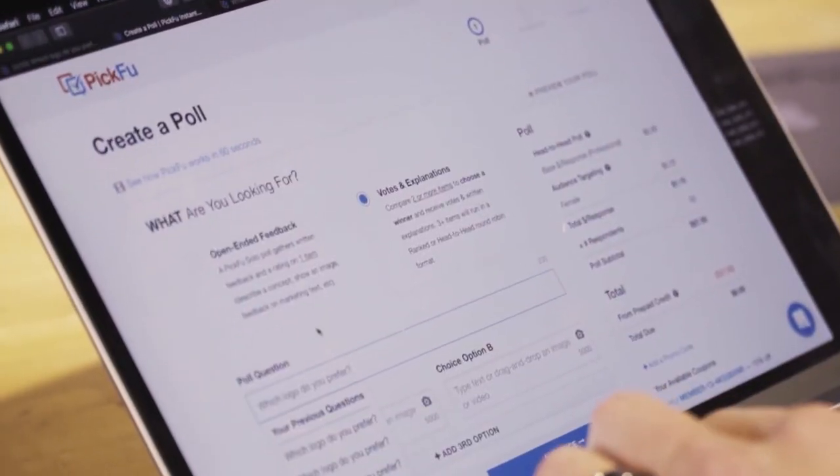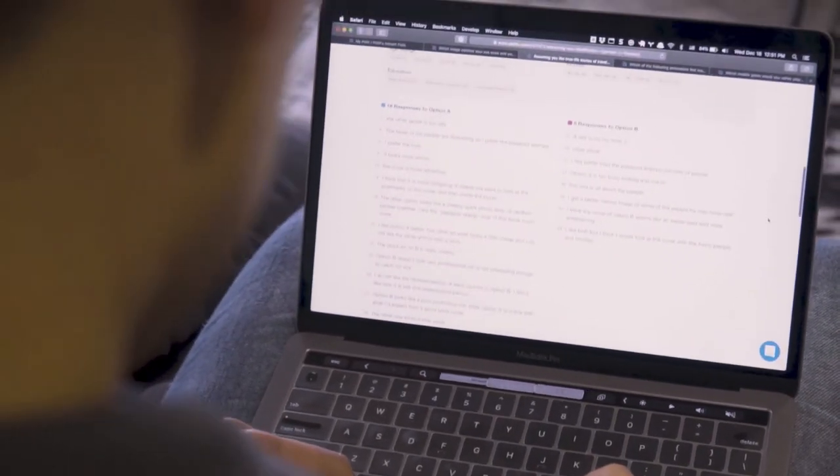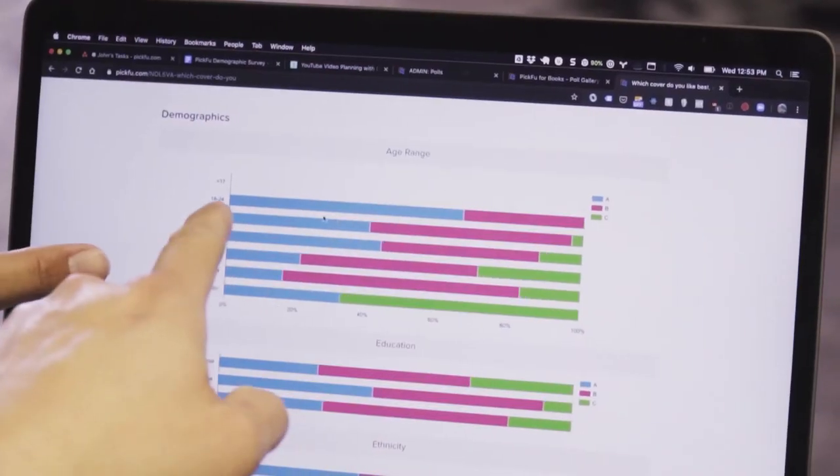I recommend PickFu to my students because it is a really quick way to get feedback instantly about anything to do with your e-commerce business. Within 10 minutes you'll get the feedback you need, and then you can actually act on that feedback to improve your business immediately.